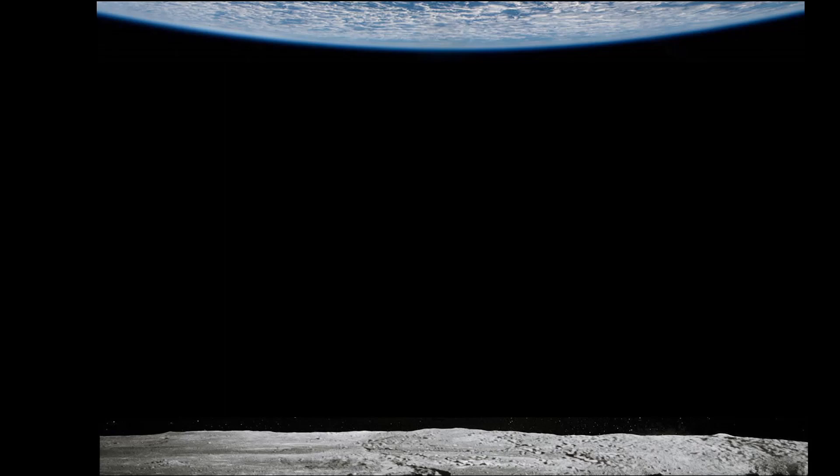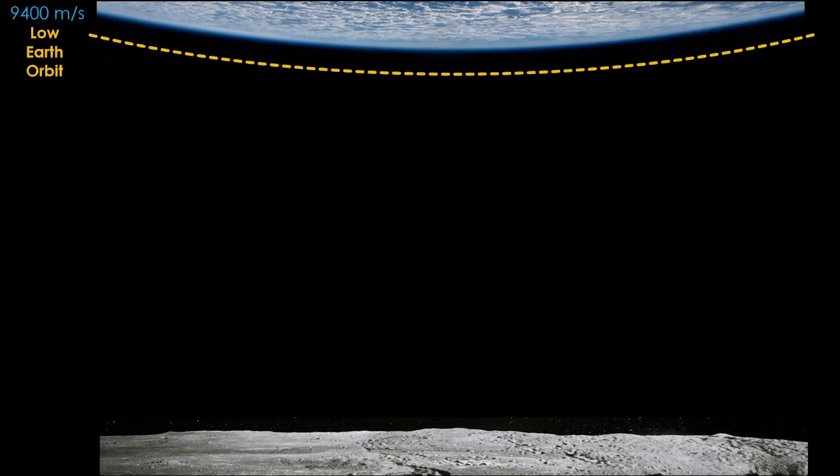I'll be talking in terms of Delta-V, which is the amount of energy it takes to get from one location to another in space. If you want more on Delta-V, see my Planning a Solar System Road Trip video. The first step is low-Earth orbit — it takes roughly 9,400 meters per second of Delta-V to get there from the surface.